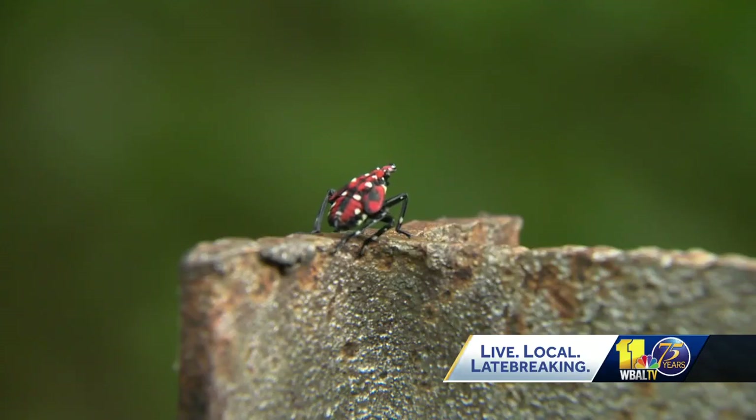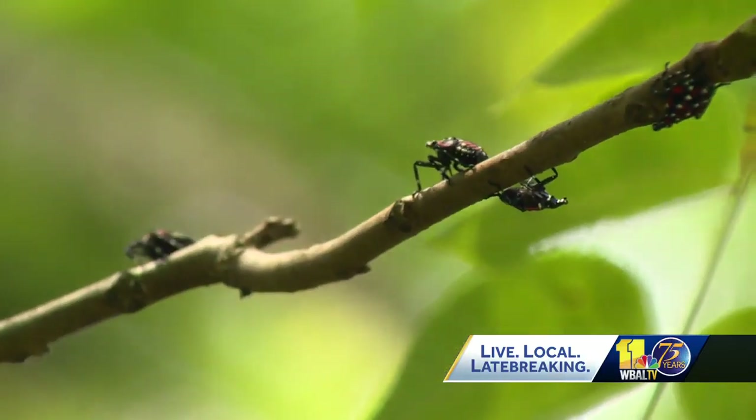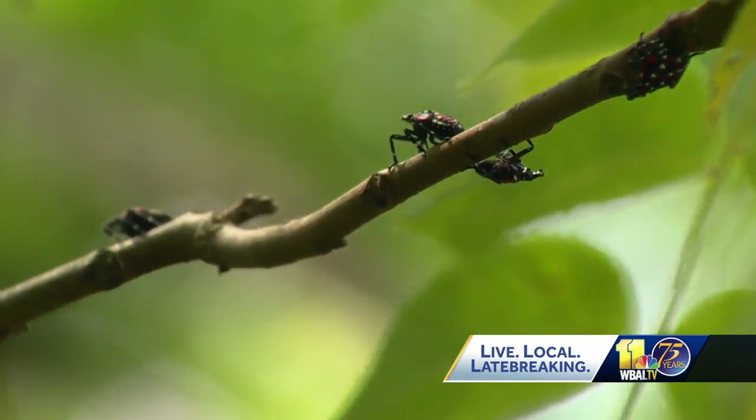The pests feed on grapes, apples, stone fruits, and other plants. The species is a threat to Maryland's vineyards, orchards, and nurseries.